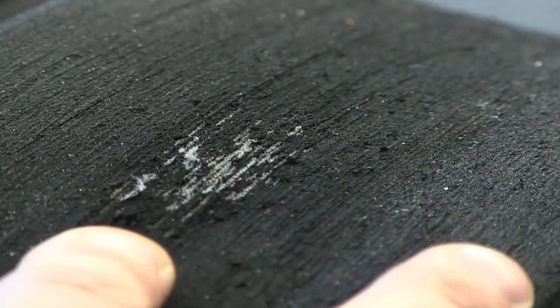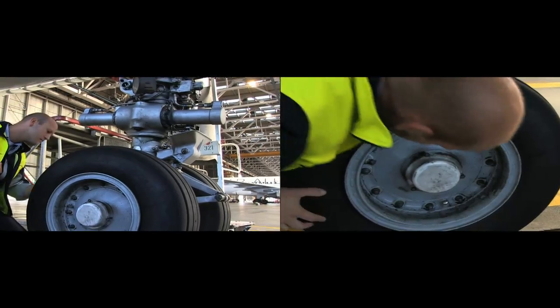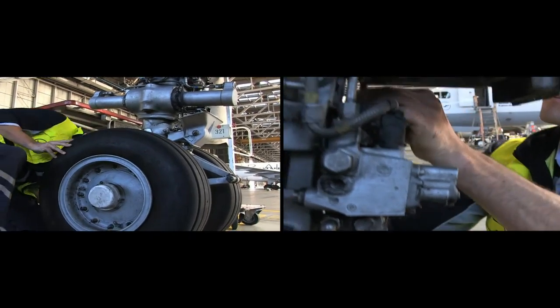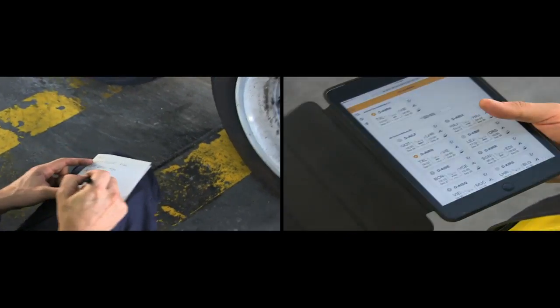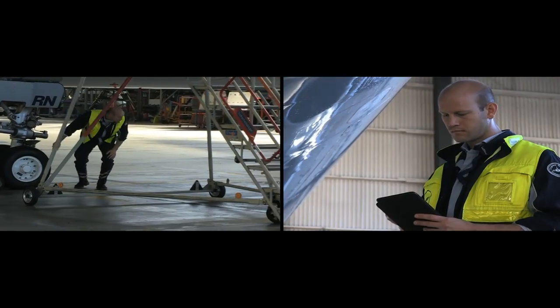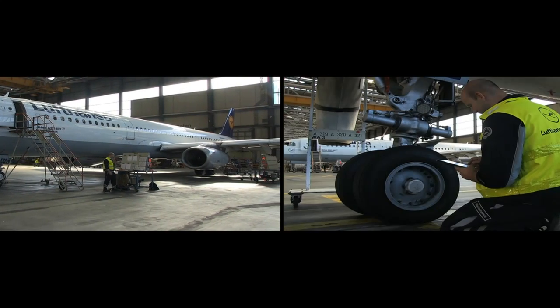A worn tyre — a routine case. The aircraft technician inspects the entire component and then has to document his findings in detail. In the paper-based process, the mechanic proceeds from the worn tyre to the mobile workstation alongside the aircraft. The same procedure can be performed paperless, with the technician making all entries directly at the component.